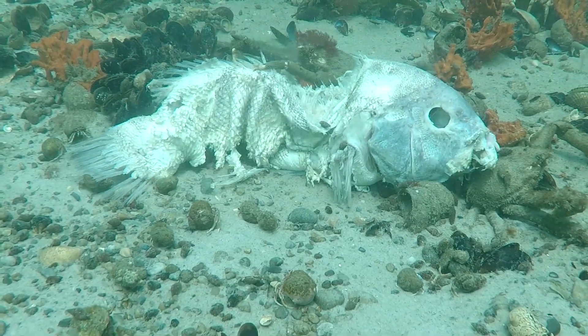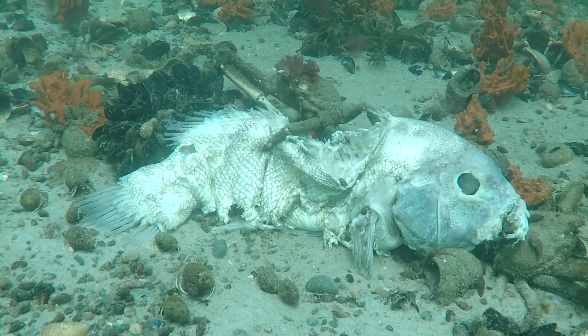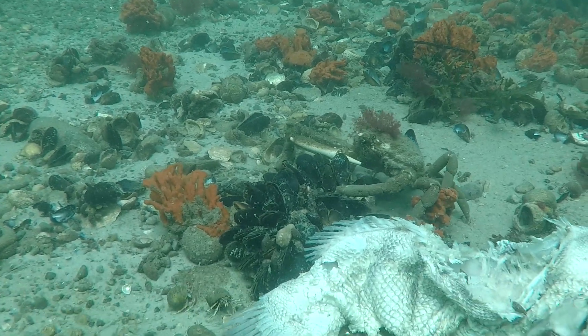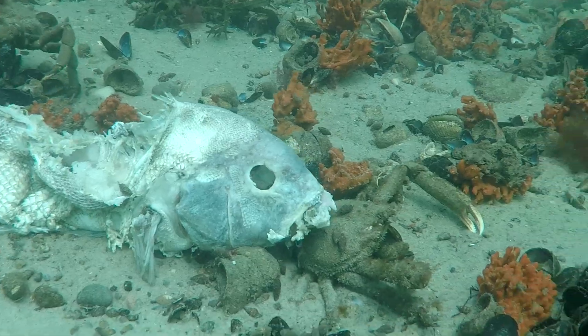And here we see a spider crab. They are also decomposers, which means they eat things that are living and dead and decompose them further. Here he is munching on a dead fish on the bottom and having an appetizer of mussels.